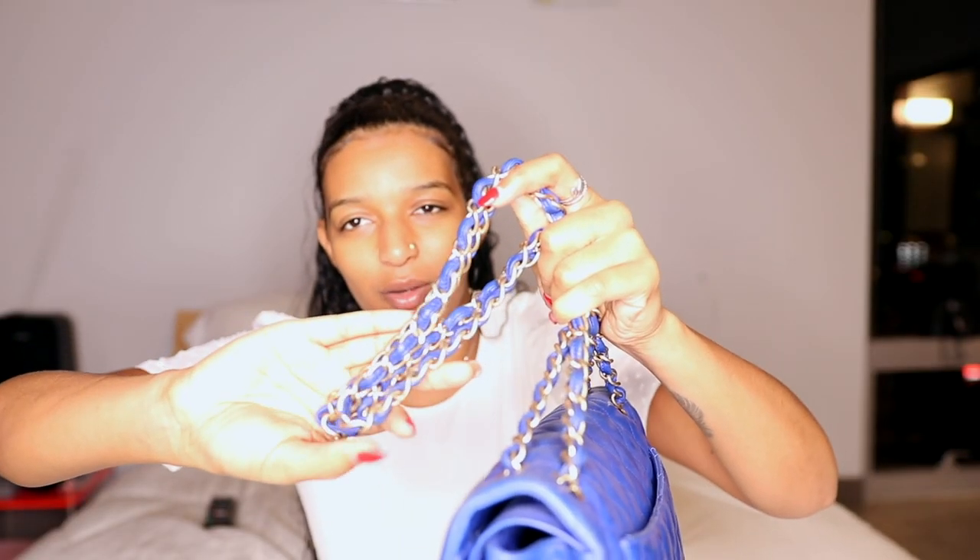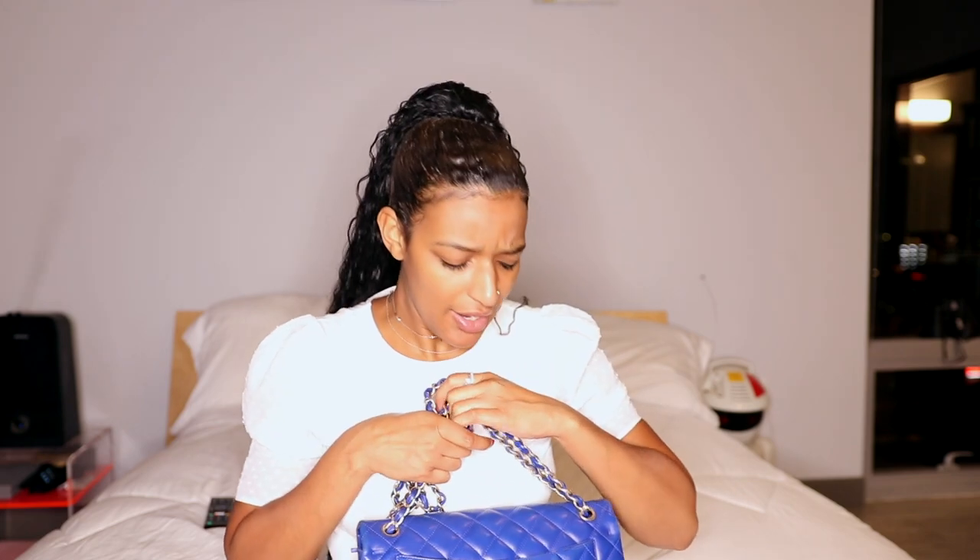Even though I don't wear it as much because it's lambskin rather than caviar, I still find it amazingly beautiful. This one sits on my shelf all the time. As for the hardware, someone told me the name last time I did a video on this bag but I can't remember — it's not the regular gold, it's more of a muted matte gold finish. The beige clair has shiny gold hardware, but this one looks different. I just think the gold with this blue is absolutely stunning — I absolutely adore this bag.